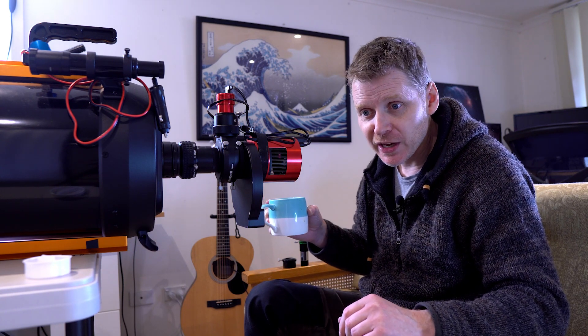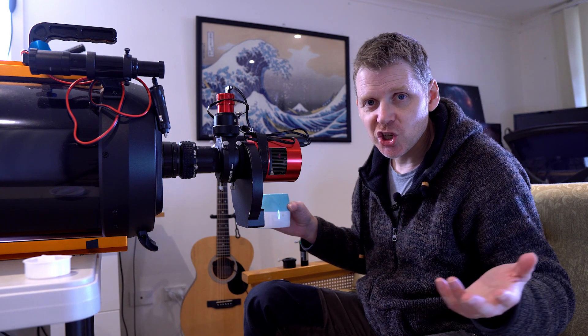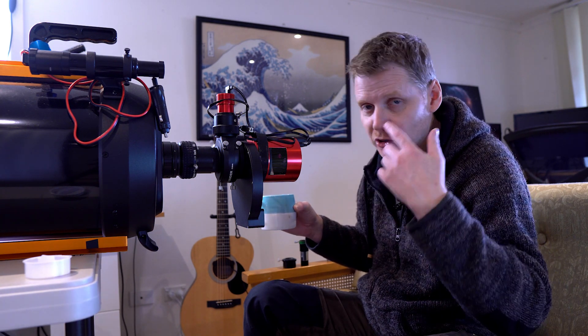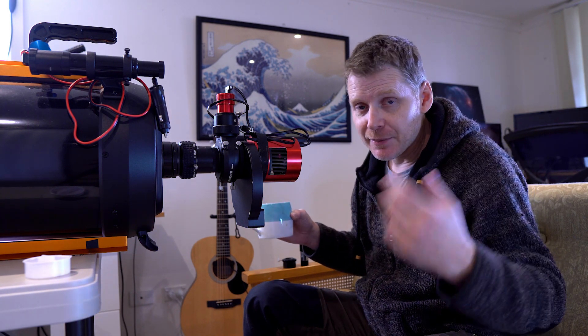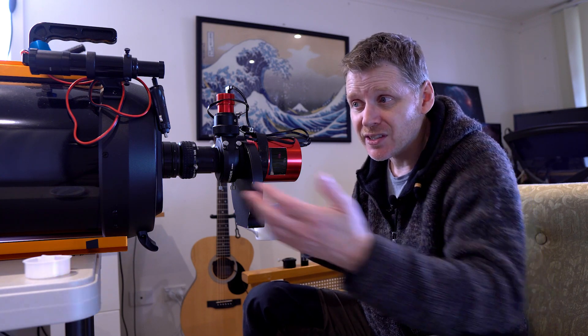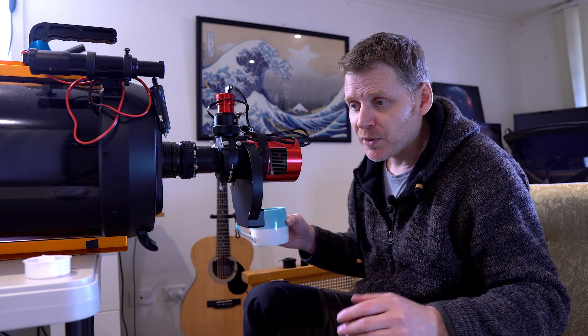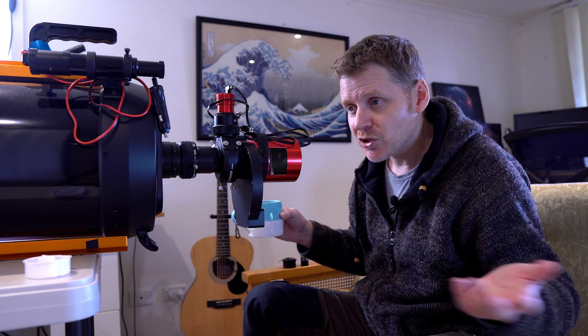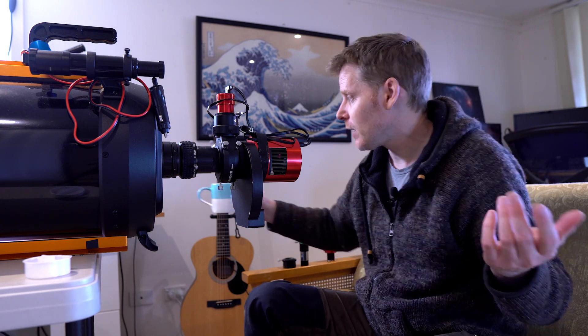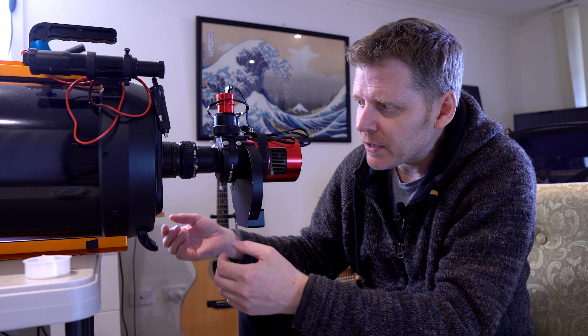I'll just have a bit of a talk about my rig here and what I'm going to change for moving it over to my planetary imaging rig. It might be useful if you're considering one of these types of scopes — Schmidt-Cassegrain — or if you've never done any planetary imaging and want a few tidbits. It's sometimes good just to talk about your gear a little bit.